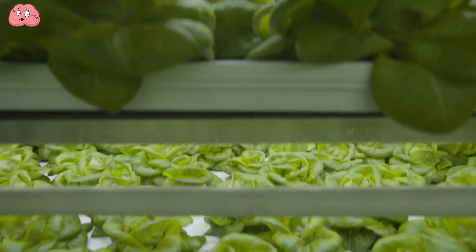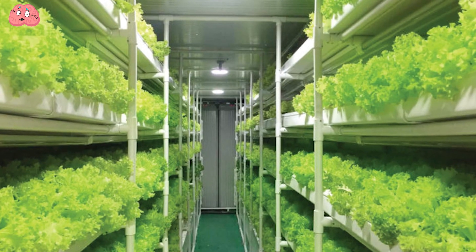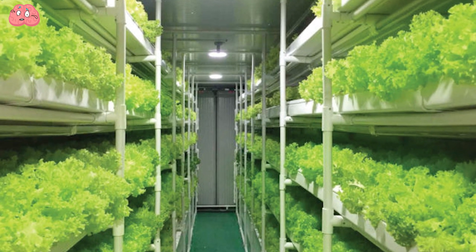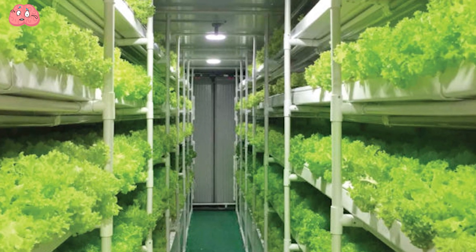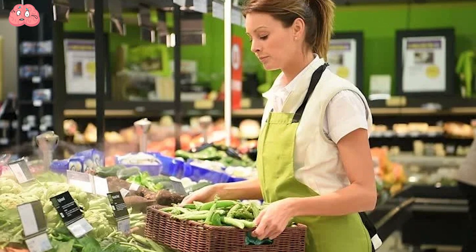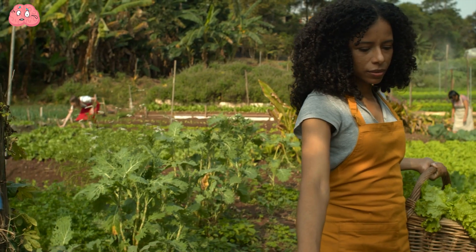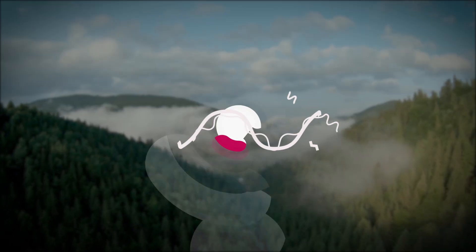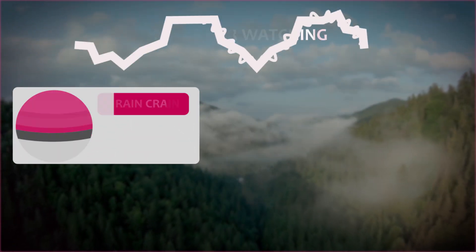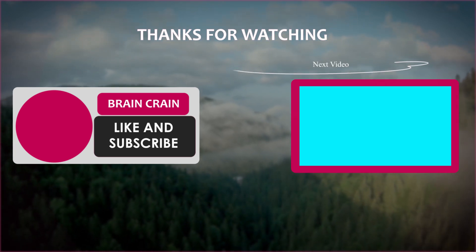The operator, who might be based in another city, receives notifications when water levels need adjustment or when crops are ready for harvest. Given the increasing demand for locally grown produce, such urban farms could be a valuable asset for retailers, restaurants, or city farmers. Which technology from this video impressed you the most? Share your thoughts in the comments. Thanks for watching and see you next time.